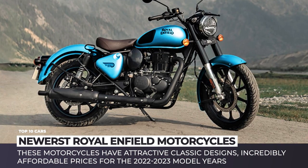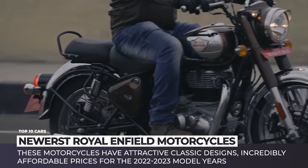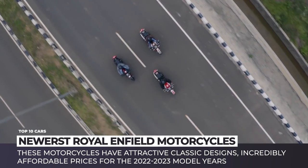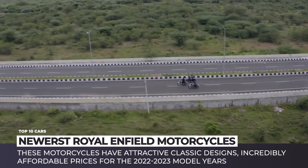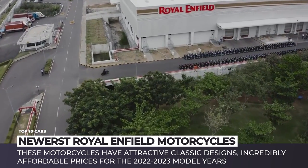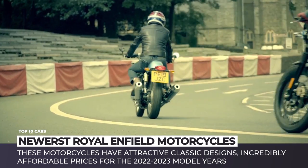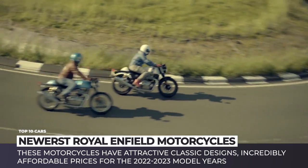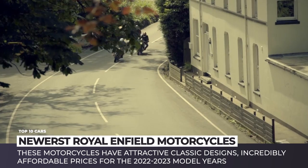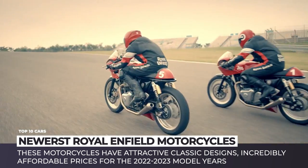Royal Enfield is the oldest global motorcycle brand in continuous production since 1893. Despite its rich English heritage, today it is an Indian multinational manufacturing company with a solid lineup of bikes sold in all major markets. These motorcycles have attractive classic designs, incredibly affordable prices, and in the near future are expected to reach a hallmark milestone of selling 1 million units per year.